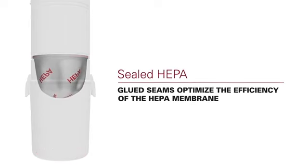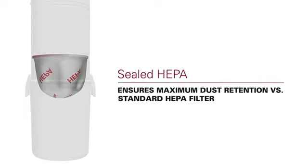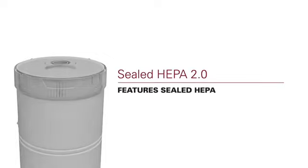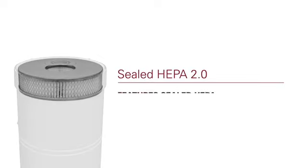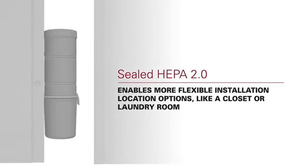The Newton Pure Power PP650 features a Sealed HEPA 2.0 filter, a secondary exhaust HEPA filter that filters out the motor's carbon dust. If you can't exhaust outside, Sealed HEPA and Sealed HEPA 2.0 filters give you ultimate filtration to install in a flexible location, such as a closet or laundry room.